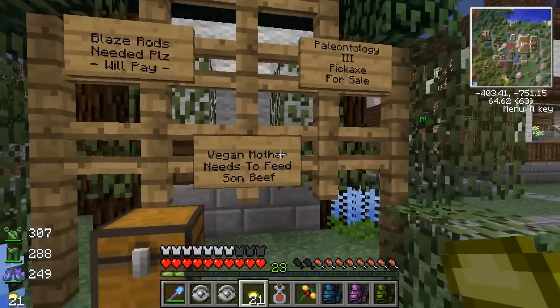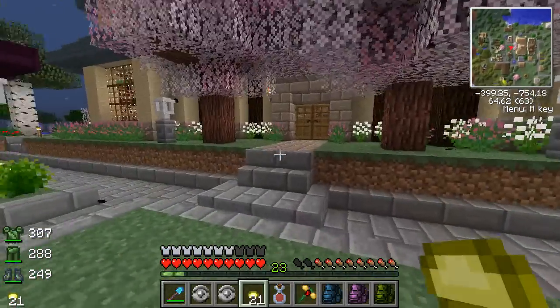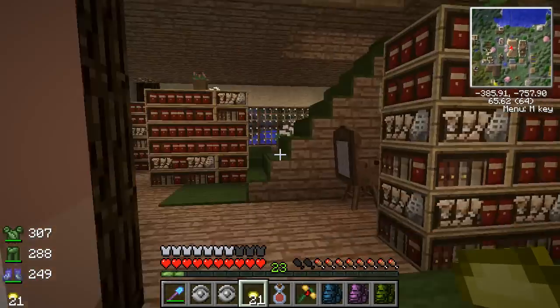Blaze rods needed — we'll pay. Vegan mother needs to feed some beef. Paleontology 3 pickaxe for sale. I think we might get that Paleo 3 pickaxe from Mara — I'm debating on it. Hey everybody! I'm so glad you guys are all readers. Hey, Victor!